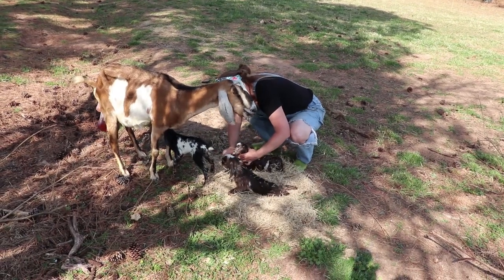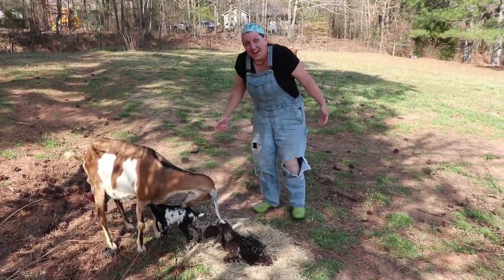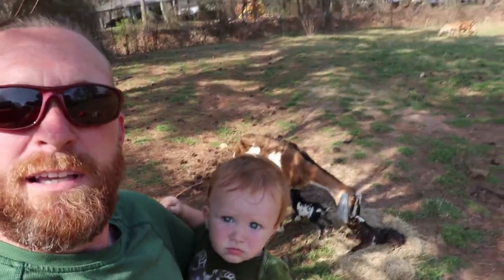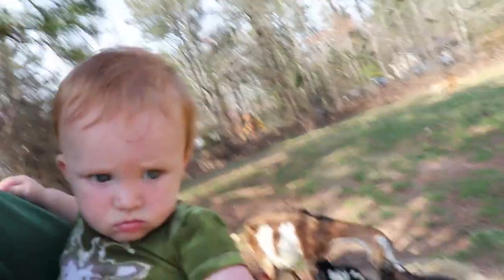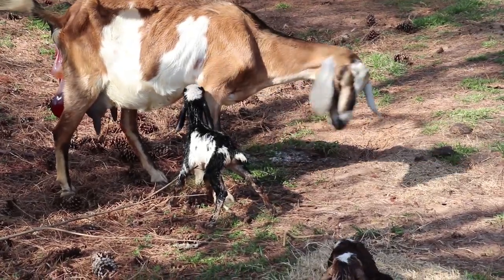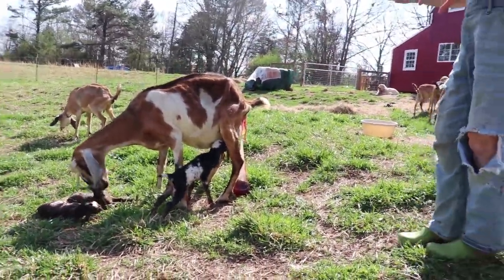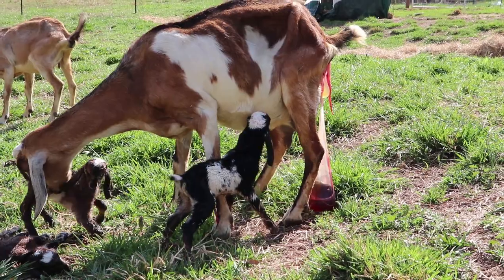Oh my gosh. Wow. That was not what I was expecting. Wow. And Odin got to see his first babies born here on the homestead. Oh my god — so he's already had it. We had babies! Oh my god. We had babies. Crazy day. What a crazy weekend. This has been life and death on the farm for sure.